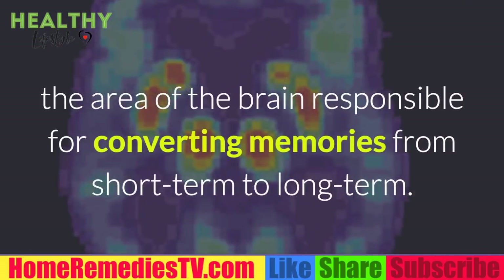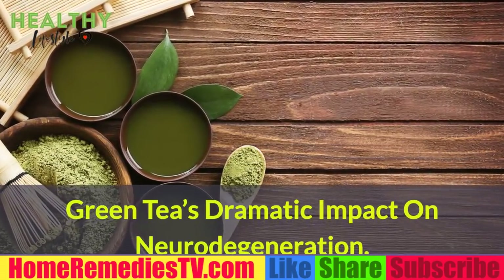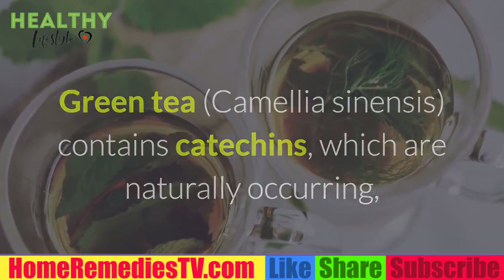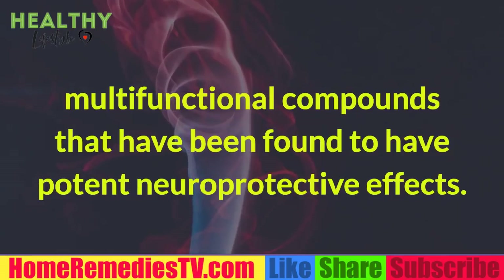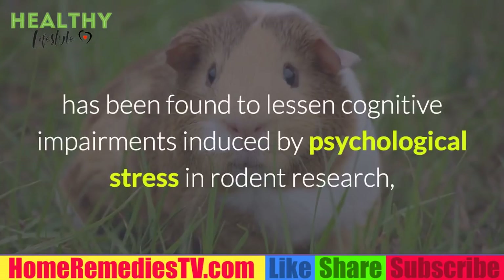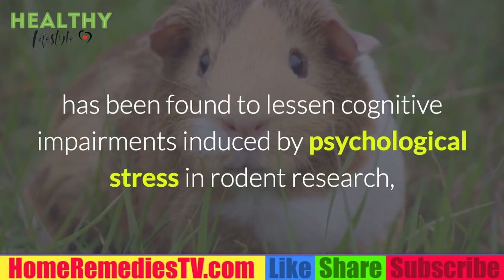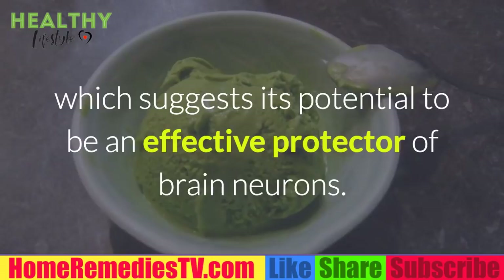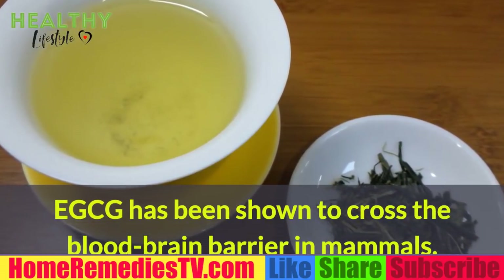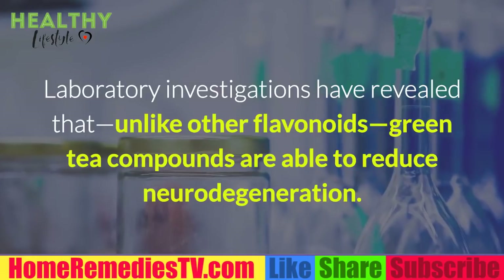Green tea (Camellia sinensis) contains catechins, which are naturally occurring multifunctional compounds with potent neuroprotective effects. Specifically, the powerful catechin epigallocatechin-3-gallate (EGCG) has been found to lessen cognitive impairments induced by psychological stress in rodent research, suggesting its potential as an effective protector of brain neurons. EGCG has been shown to cross the blood-brain barrier in mammals, and unlike other flavonoids, green tea compounds are able to reduce neurodegeneration.